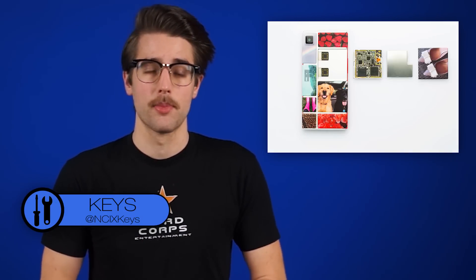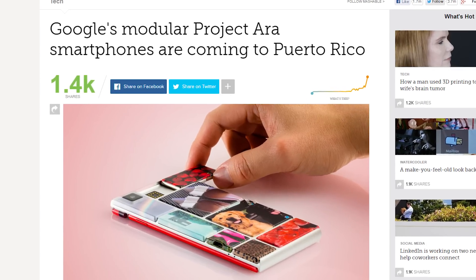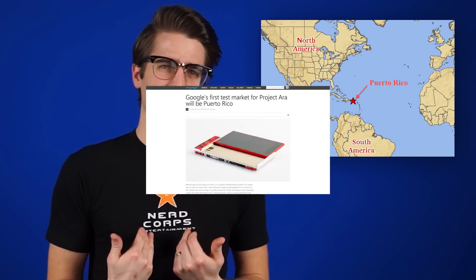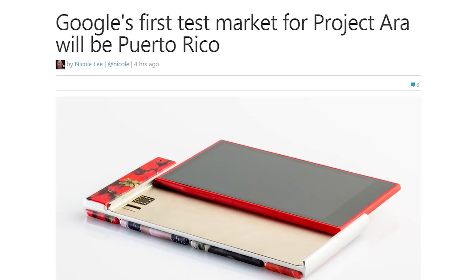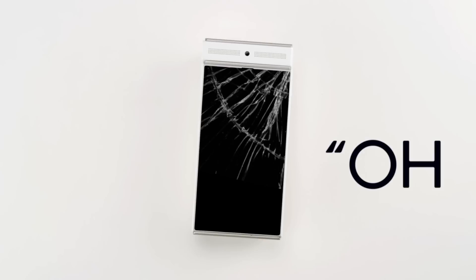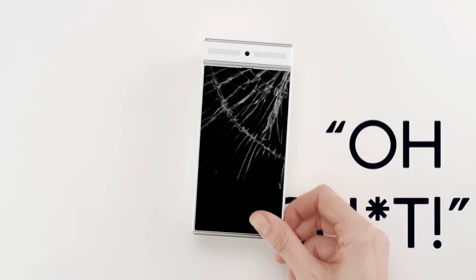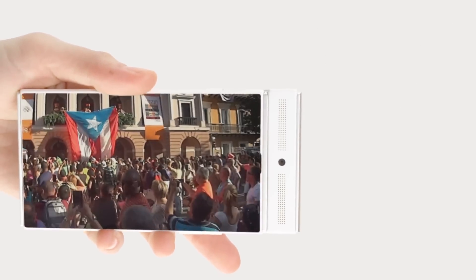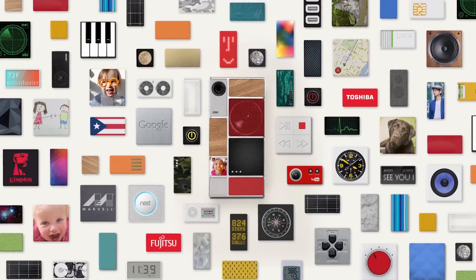Google made some new announcements about Project Ara at their developers conference this morning. Chief among them that the pilot program will be launching in Puerto Rico. The latest prototype of the phone, called Spiral 2, was shown off with its 11 hot-swappable modules and ability to make 3G calls. The electro-permanent magnets holding the modules in place have also been moved into the endoskeleton, which gives developers more room in the modules themselves.